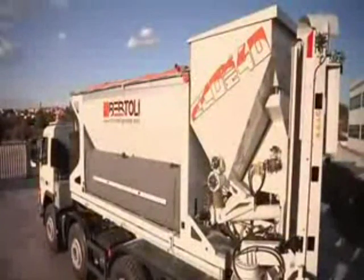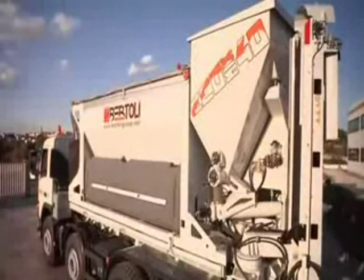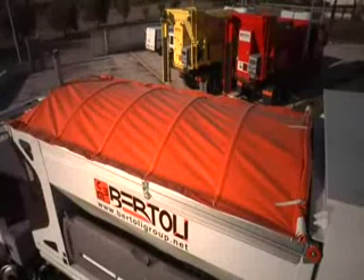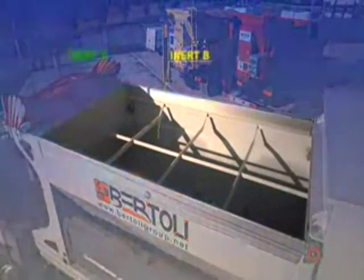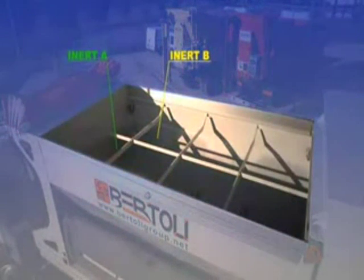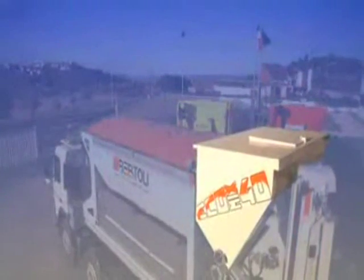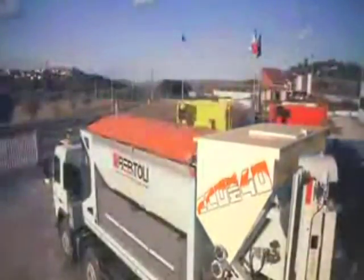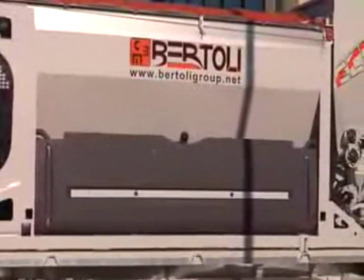From a construction point of view, the system is made up of the following basic units. The upper part of the machine contains the main storage hopper where one or two types of aggregates are stored. Next to the aggregate hopper is a cement hopper. Two storage tanks are located on the sides of the system, one on each side.